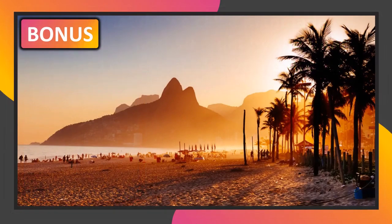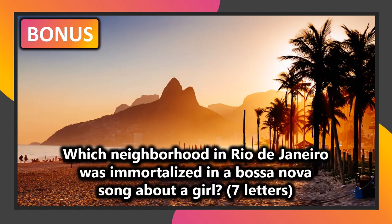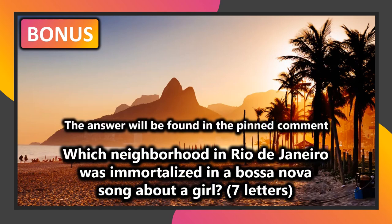Here is your bonus question — the answer will be found in the pinned comment below the video. If you've enjoyed the quiz, leave a like, hit the notification bell, have a cookie, and try another quiz right now. Which neighborhood in Rio de Janeiro was immortalized in a Bossa Nova song about a girl?